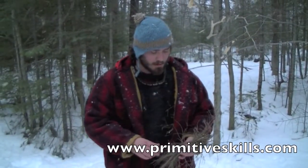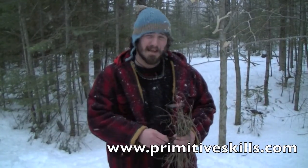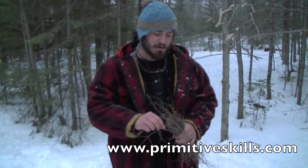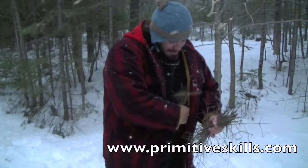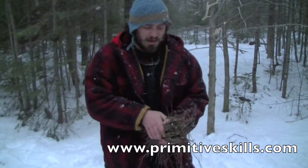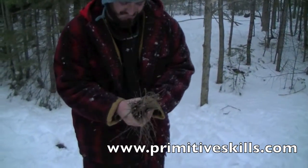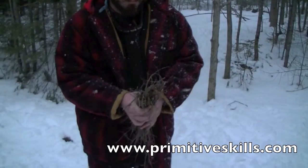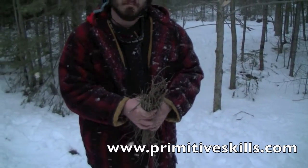We've got a bunch of balsam fir and hemlock here. Skinnier and snappier is better — the snap usually means it's dry. We use the high, dry tips of dead standing balsam fir saplings for our spindles and fire boards for bow drill fire off the landscape in a winter environment.